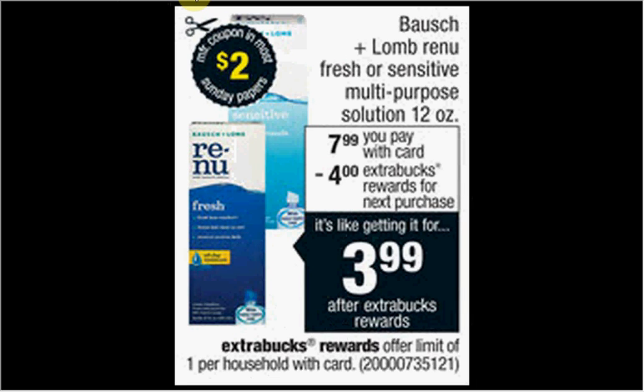The Bausch & Lomb Renew Fresh or Sensitive Multipurpose Solution — the 12-ounce size — is on sale for $7.99. When you buy one, you'll get $4 back as an Extra Care Buck. There's a $2-off coupon at SmartSource.com (a direct link I'll list below). If you buy one and use the coupon, you'll pay $6 out of pocket, get $4 back — like getting it for $2.